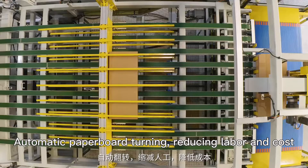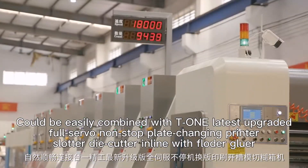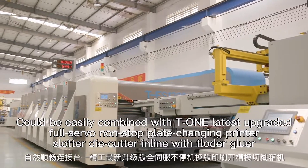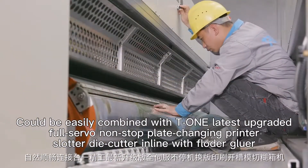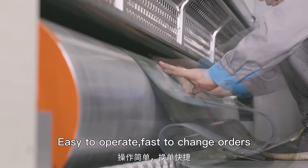Automatic paperboard turning, reducing labor and cost. High speed running. Could be easily combined with the T1 latest upgraded full servo non-stop plate changing printer slotted die cutter in line with flow. Easy to operate and fast to change orders.